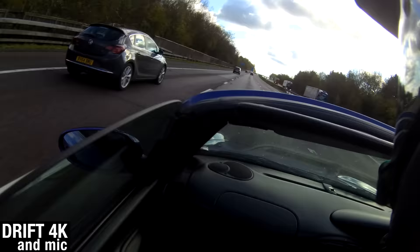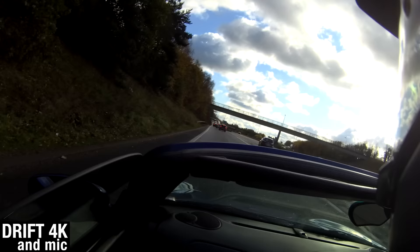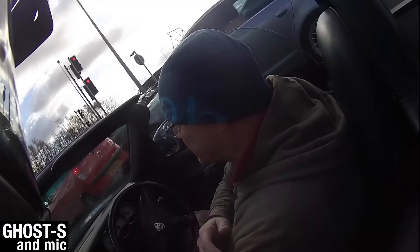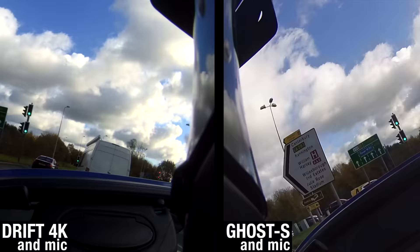Bit of an overcast day but very bright up above. I think we're just going to come off up here. I think we are heading to the airport café. This could be interesting — they're going to think I'm a right idiot. I'm going to get some looks here. Not self-conscious at all. I'm getting embarrassed now.